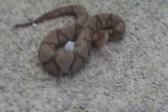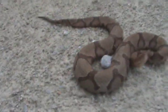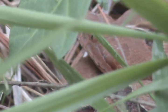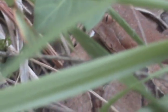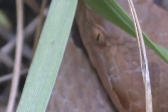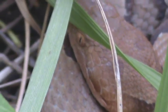Did you hear that? You see that tail vibration? Very intelligent snakes. Well, I hope you guys enjoyed this video. I'll see you later.